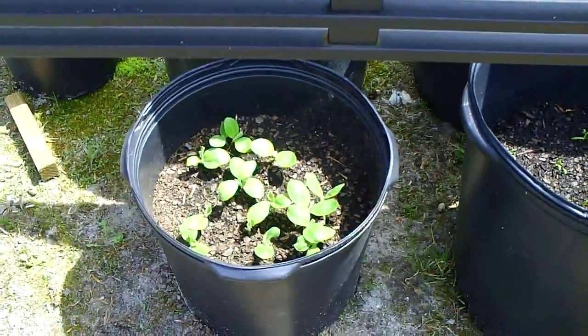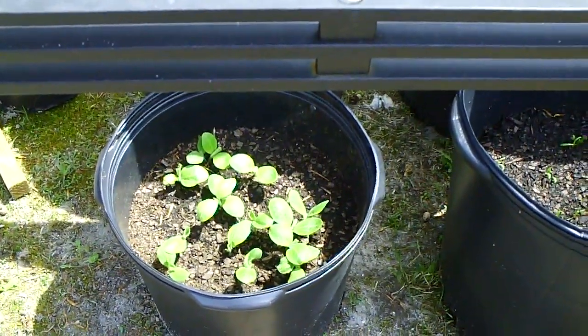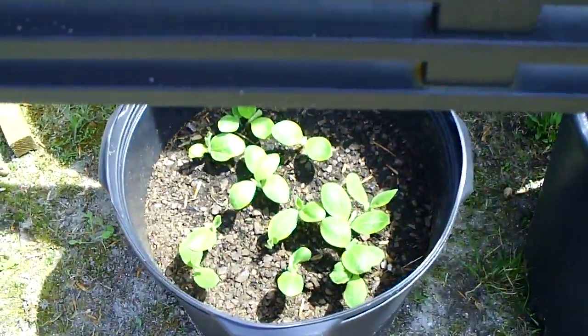Hey everybody, this is Darryl from the Mad Rabbit. Just an update on our close house seedlings growing here. What you see there is a picture of the squash. It came out, done real good.